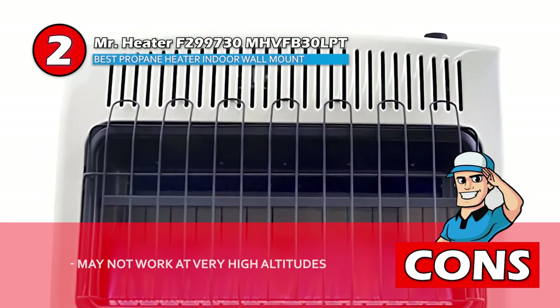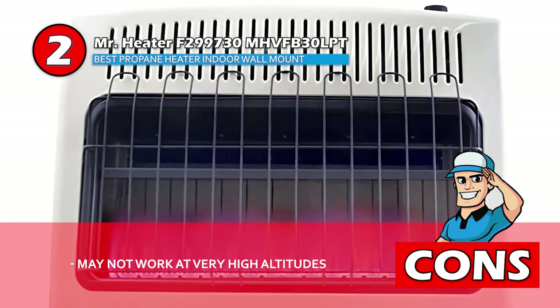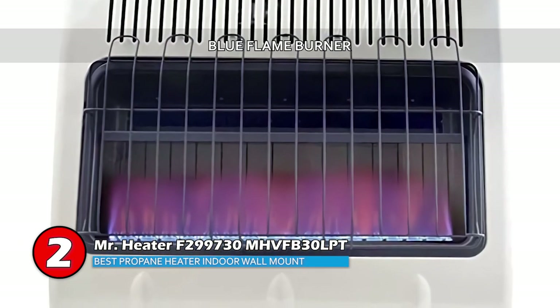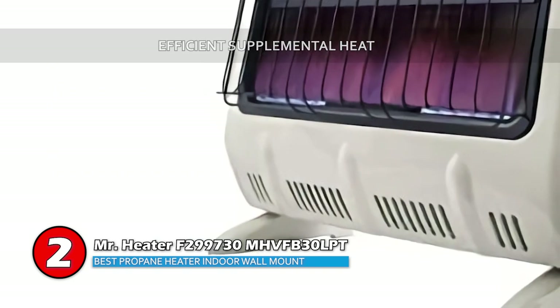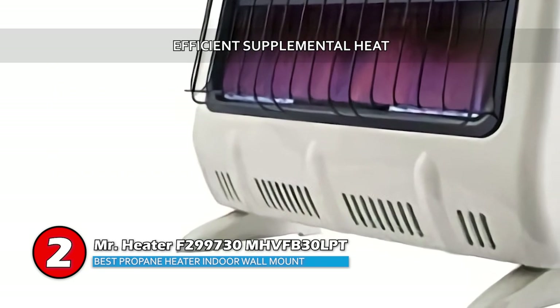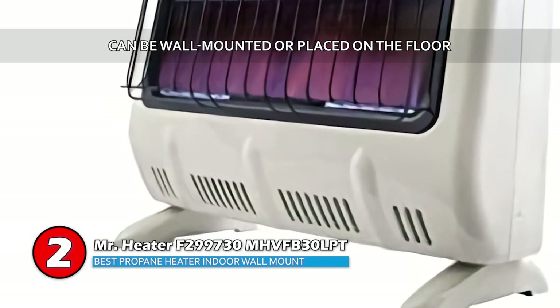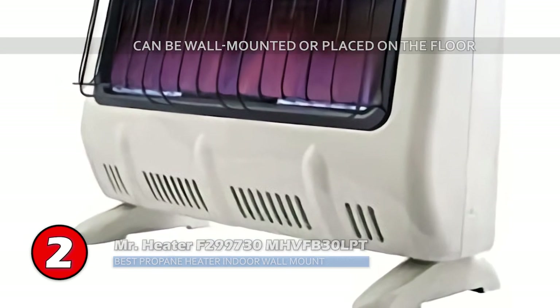However, the heater may not work at altitudes over 4,500 feet above sea level. Bottom line: the blue flame burner adds to the ambiance of the room, and it provides efficient supplemental heat in cabins, sun rooms, and additions. It also can be wall mounted or placed on the floor, which increases its versatility.